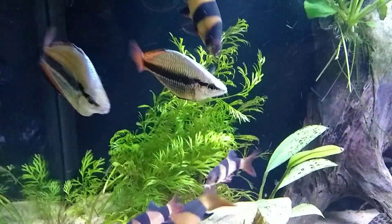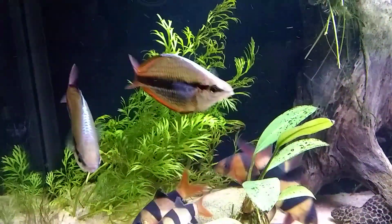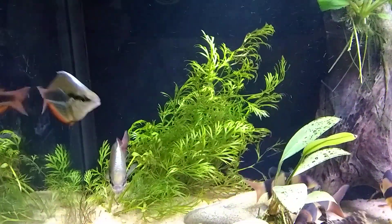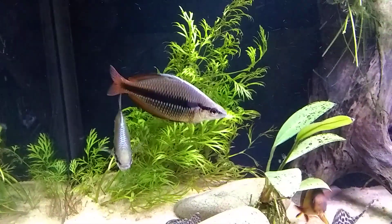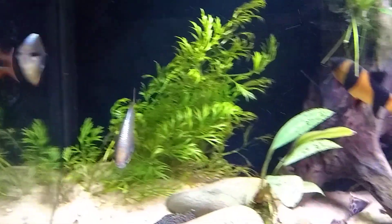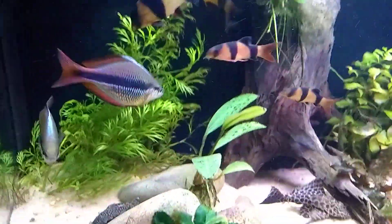I didn't mention — I think the Goyder river is in northern Australia, into New Guinea. But I'm not sure if that specific collection point is in Australia or New Guinea — one of the two. But alright, y'all take care and thanks for watching.